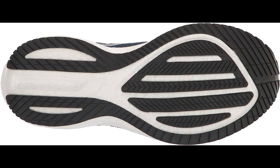Durable Outsole. The shoe has a durable outsole made from blown rubber that provides good traction on a variety of surfaces, helping you stay stable and secure during your runs.